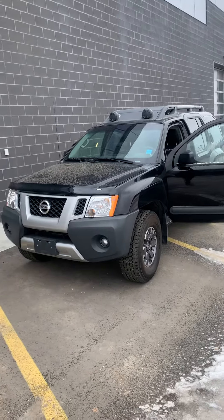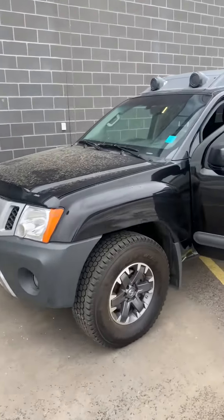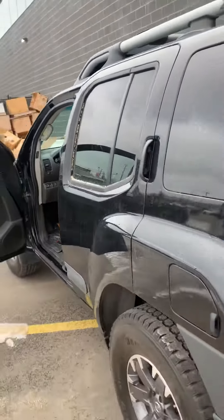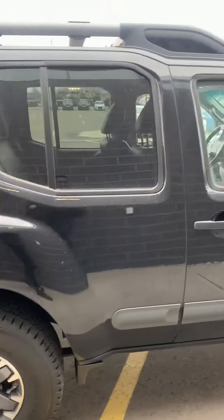Hi, Scott Clawman here from West End Nissan. Just want to shoot this quick video for you on this 2015 Nissan Xterra. As you can see, it's in very good condition. No rusting at all. I know that was a concern of yours to just see what the body looked like. So, as you can see, very clean vehicle.